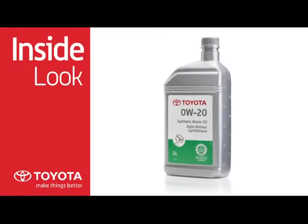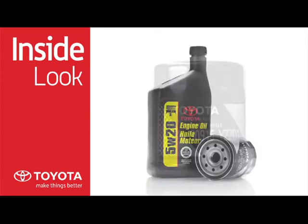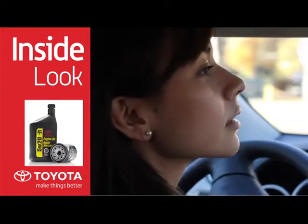All oil and oil filters are not created equal. That's why using Toyota Genuine Motor Oils and oil filters designed specifically for your vehicle can help ensure your Toyota reaches its optimum performance and enhanced fuel economy.